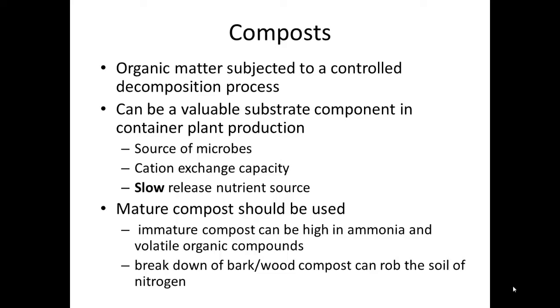In container production, mature compost should always be used. Immature compost can be high in ammonia and volatile organic compounds, which can be damaging to plants.